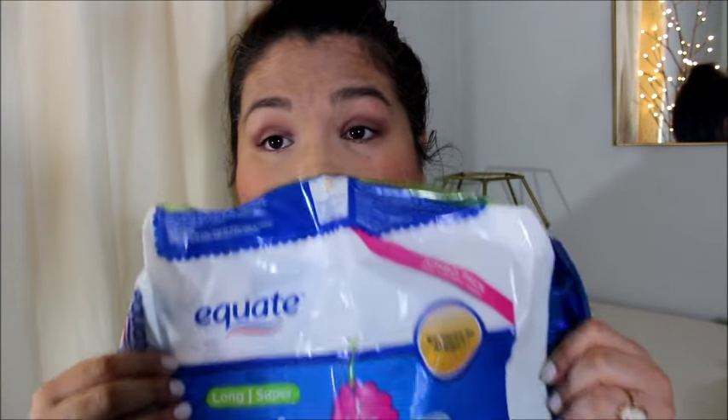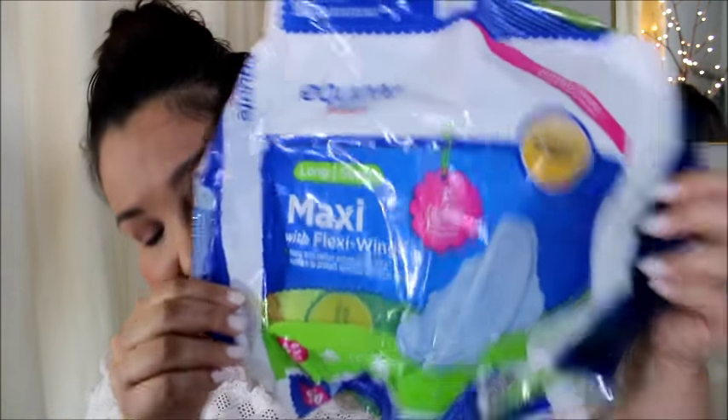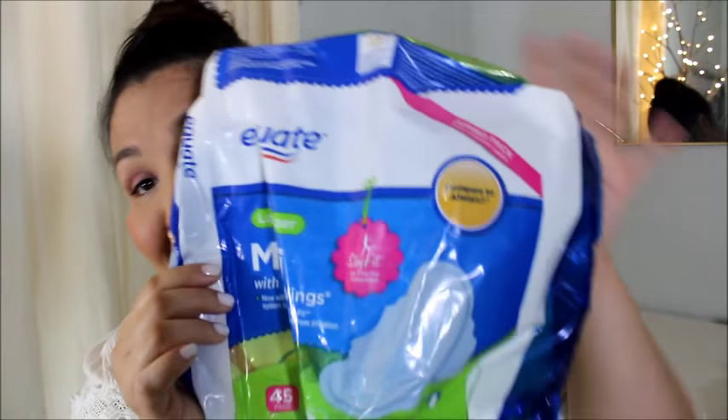Next thing is just another pack of the maxi pads. These are just the regular ones, not the overnight ones. You know what those do — they do the job.